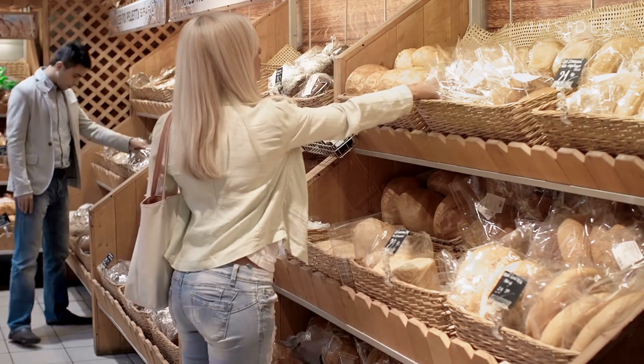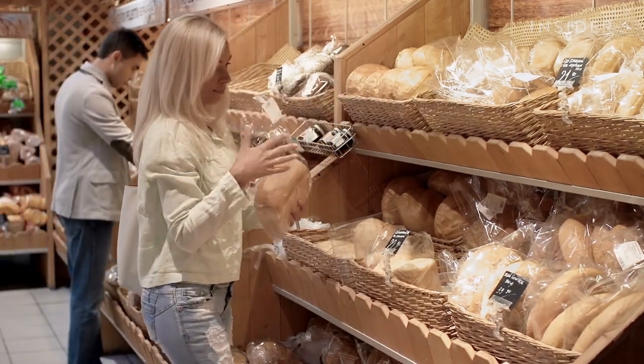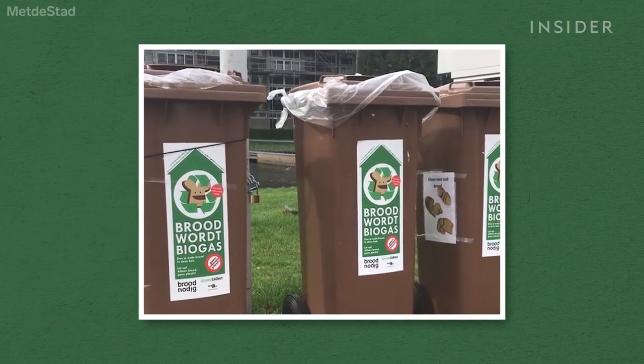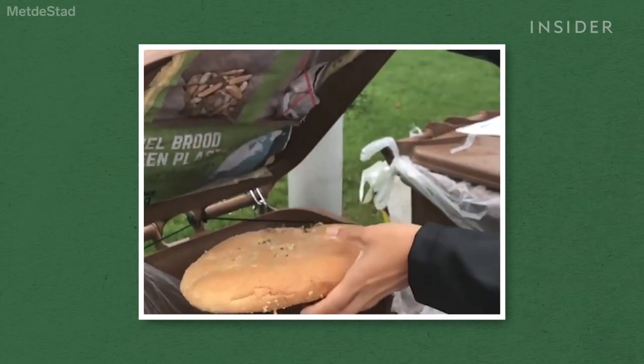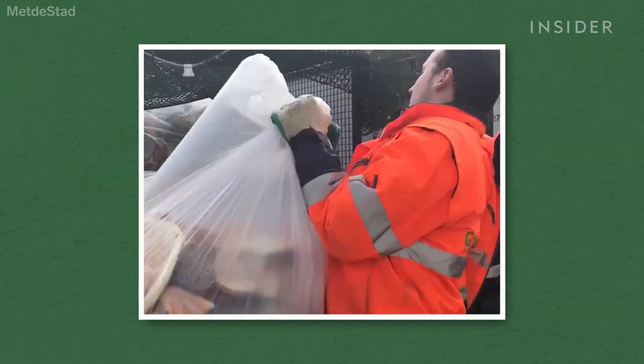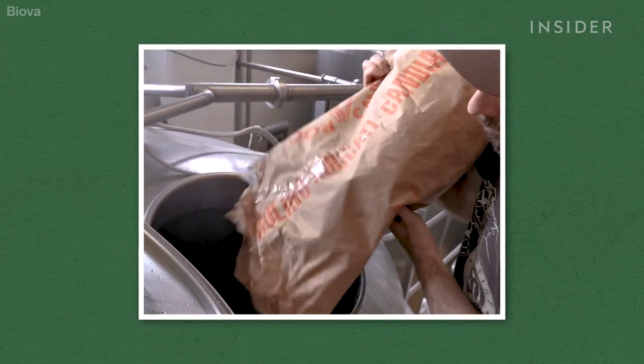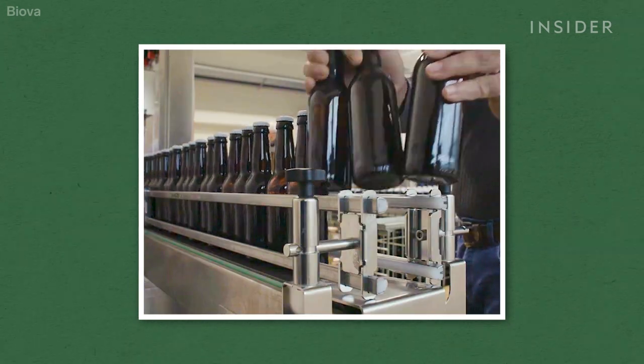Bread is one of the most wasted foods around the world, and other companies have found fresh ideas for it. In the Netherlands, Met de Stade collects discarded loaves from around Rotterdam to turn into natural gas. Biowa, an Italian brewery, makes old bread into beer.